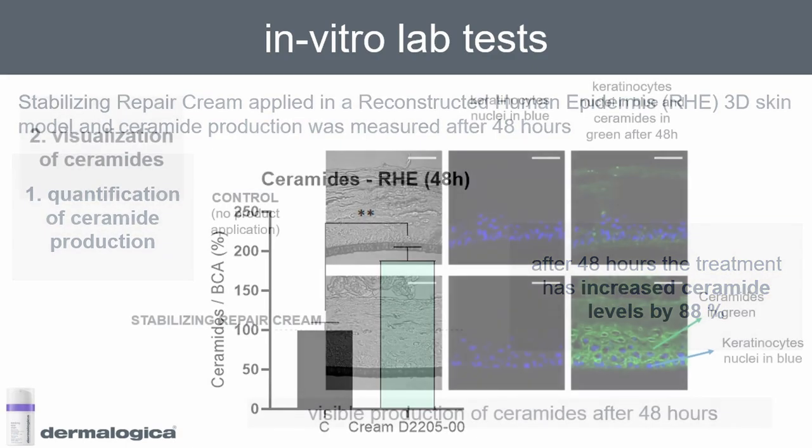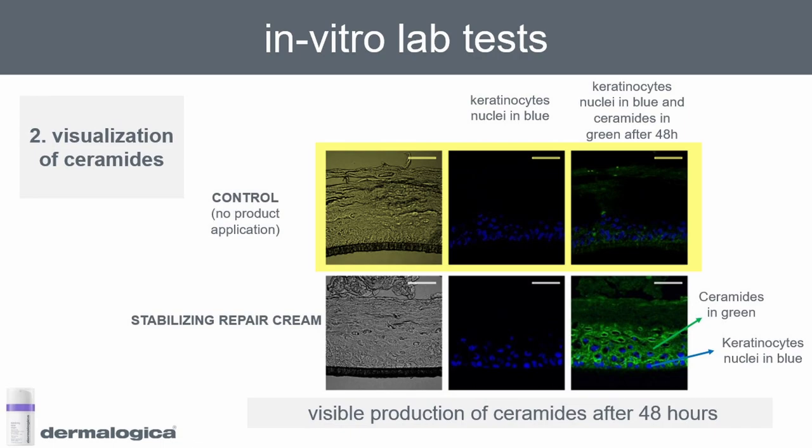Using the same model we were also able to visualize what's going on. In these pictures the top row is the control and the bottom row is the Stabilizing Repair Cream. In blue you can see the nuclei of the keratinocytes, and after 48 hours the green represents ceramide production. You can see there is some ceramide production in the control, but you can see how much it has increased when the Stabilizing Repair Cream was applied — some fantastic results demonstrating the underlying mechanism of action of the product. Thank you.